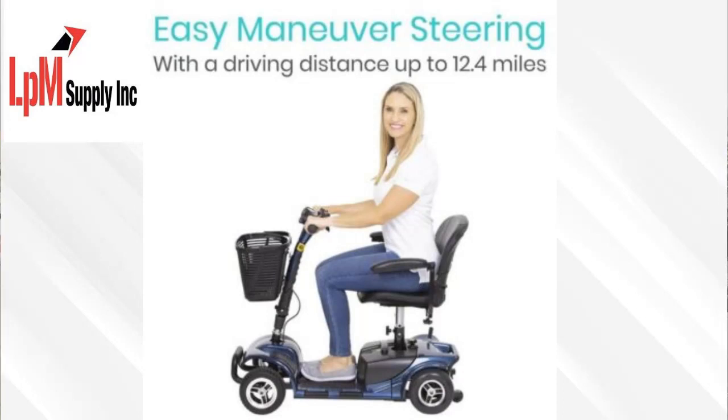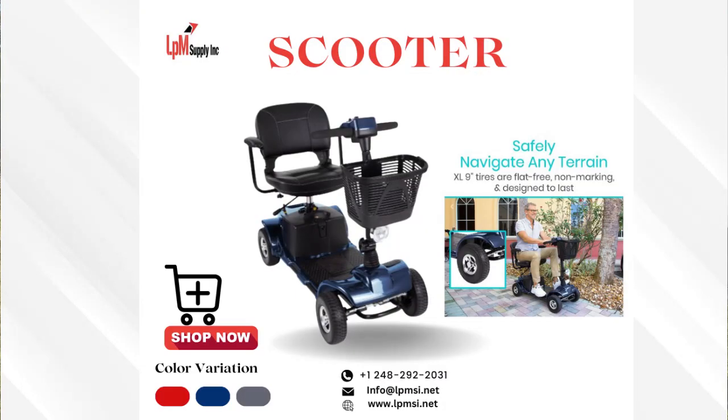Say goodbye to limitations and hello to freedom with the Mobility Scooter from LPM Supply, Inc. Experience the ultimate Mobility Scooter experience and start exploring your world today.